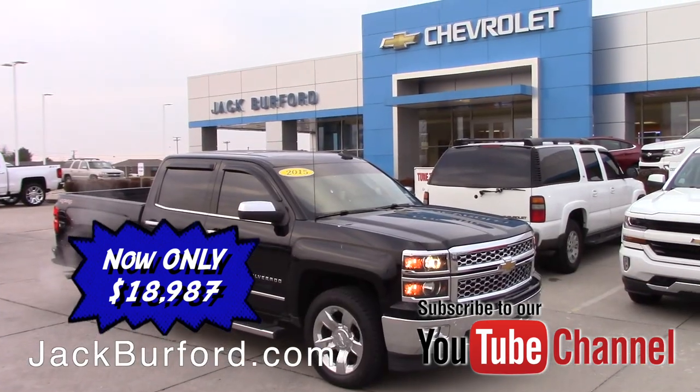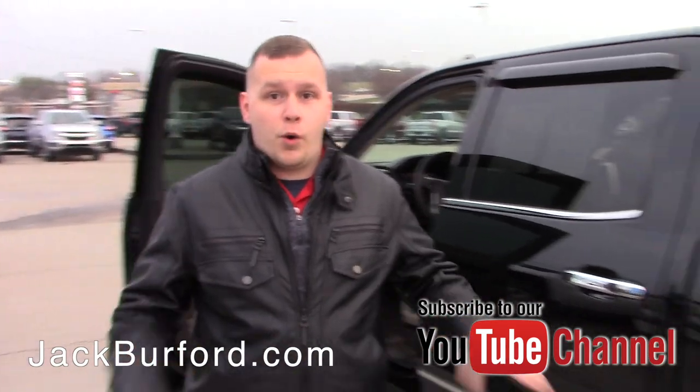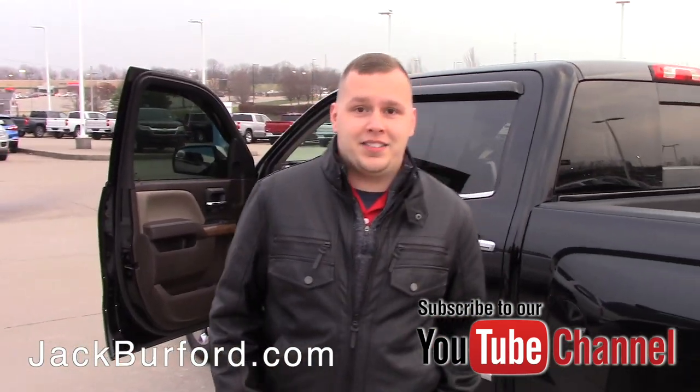Come by, check us out online at jackburford.com. Don't forget to subscribe to the YouTube channel for more great deals like this. And visit us here at 819 Eastern Bypass. Thanks for watching.